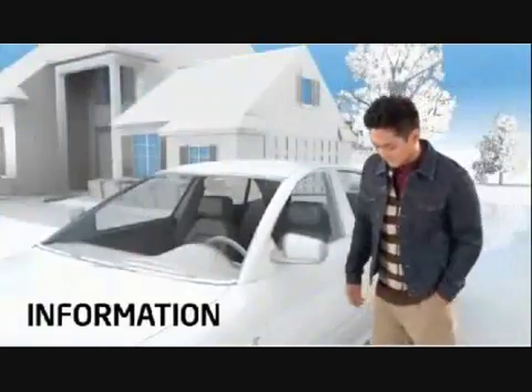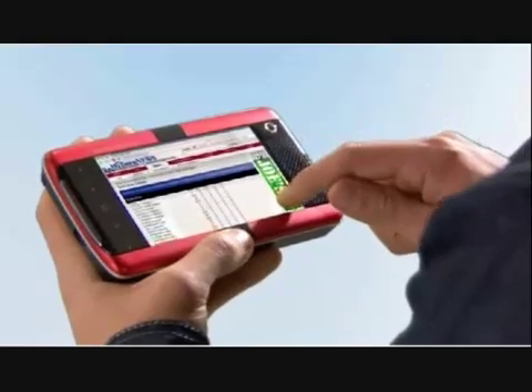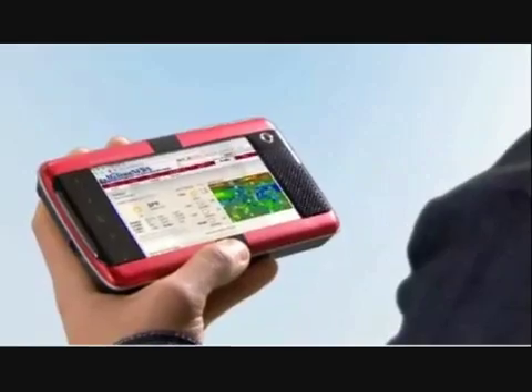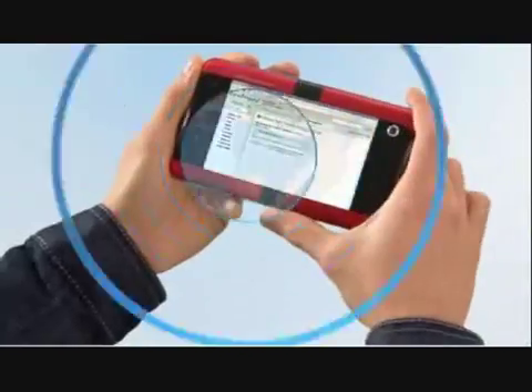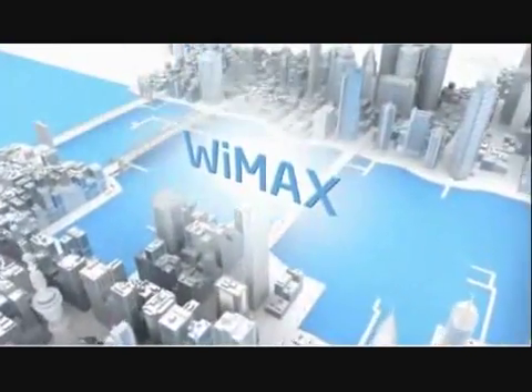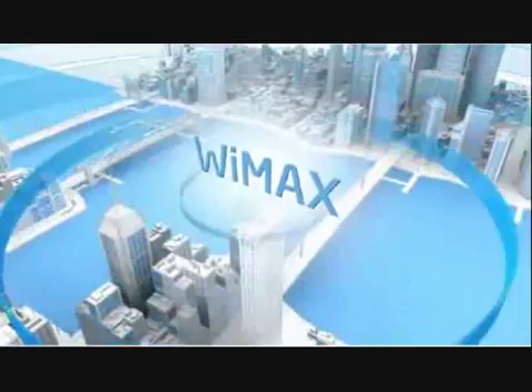Experience all the things you love about the Internet. Get the directions you need or surf the latest scores, news and weather with fast page loads. You can email or IM friends using integrated Wi-Fi. Or choose devices with optional WiMAX capabilities to stay connected across wide coverage areas without being limited to hotspots.